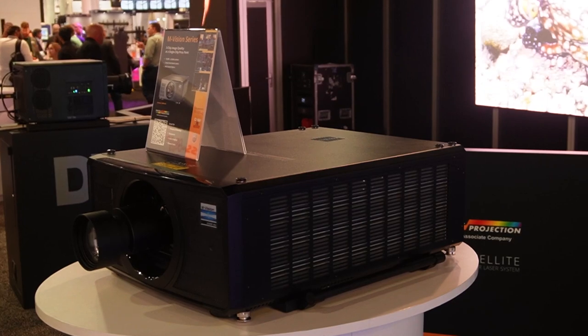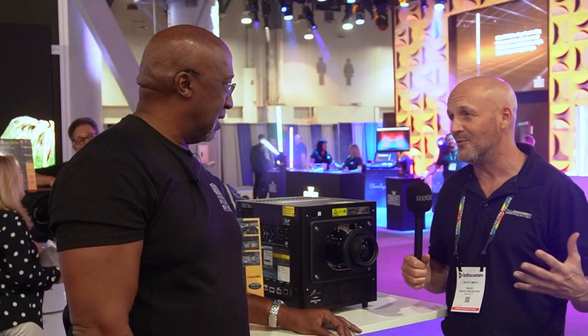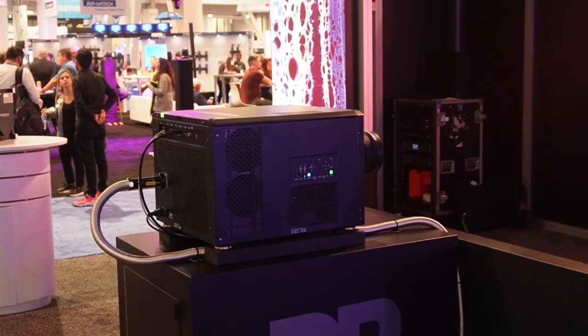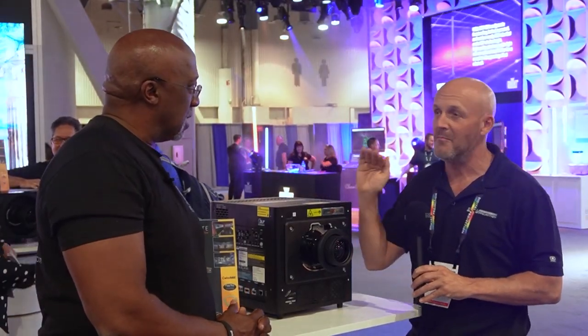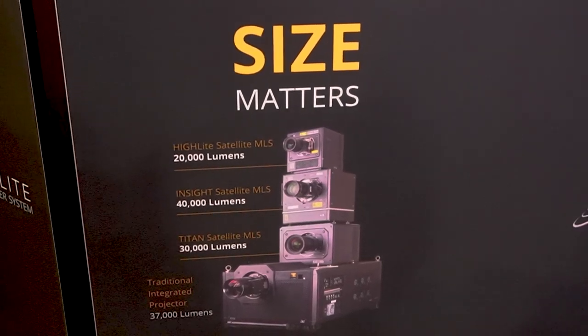One of the major challenges with RGB laser is obviously the size of the chassis you have to put it into, and with that comes challenges of heat, noise, and things of that nature. That leads to one of the new things we're showing here today — this is called the Satellite MLS. We've got three different models: the Highlight, the Titan, and the Insight.